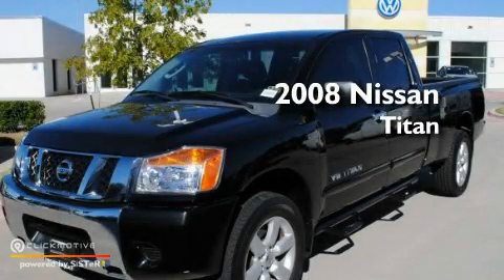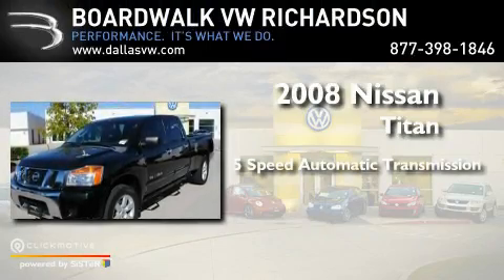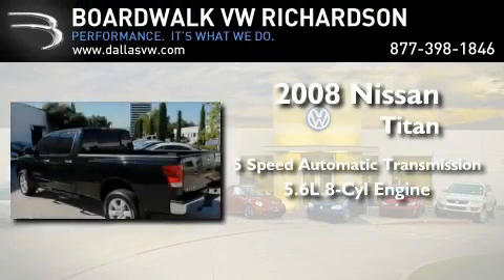This is a 2008 Nissan Titan. This truck has an automatic transmission and a 5.6 liter V8.